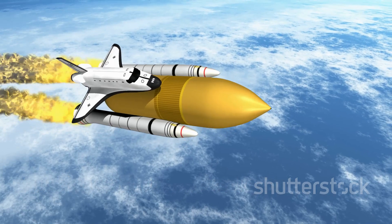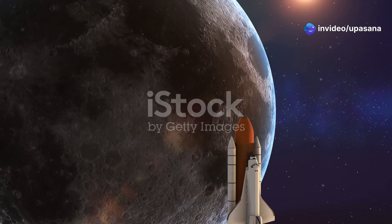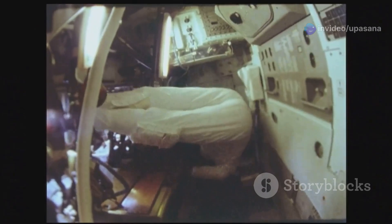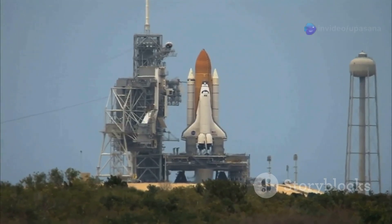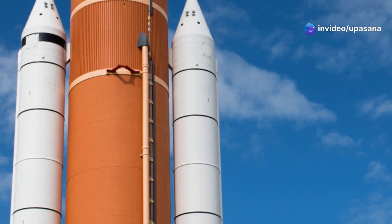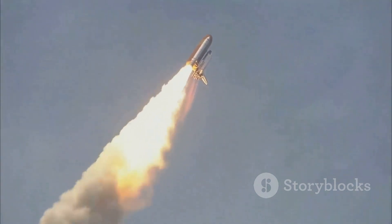The Space Shuttle can be broken down into three primary components, each with a specific function. First, the orbiter — the heart of the shuttle system — is where astronauts lived, worked, and conducted experiments. The orbiter also housed the payload bay for cargo. Attached to the orbiter was the external tank, the shuttle's fuel tank, which held liquid hydrogen and oxygen for the main engines. Finally, the solid rocket boosters provided the initial thrust, serving as the workhorses providing over 80% of the thrust during the first two minutes of flight.